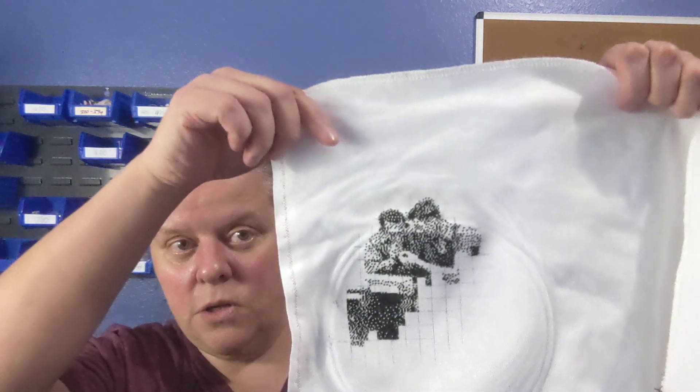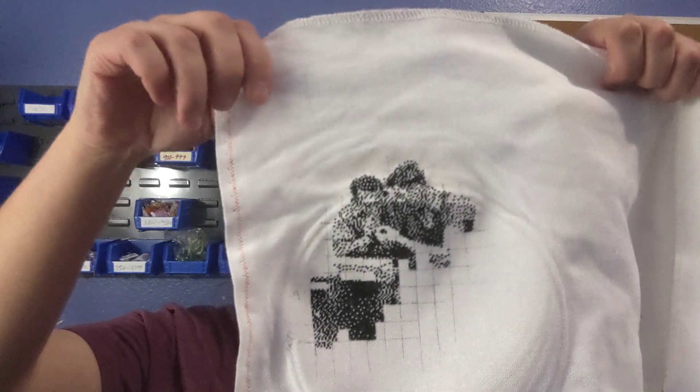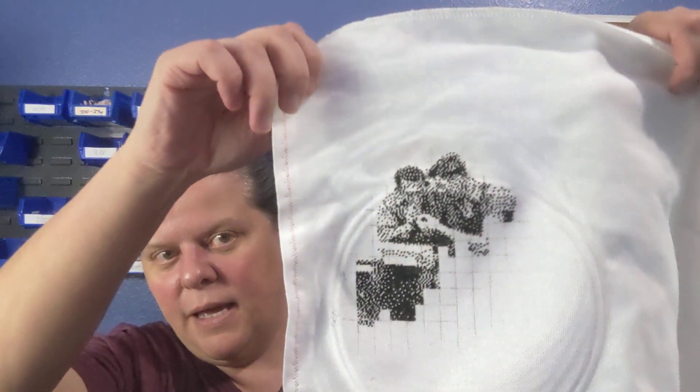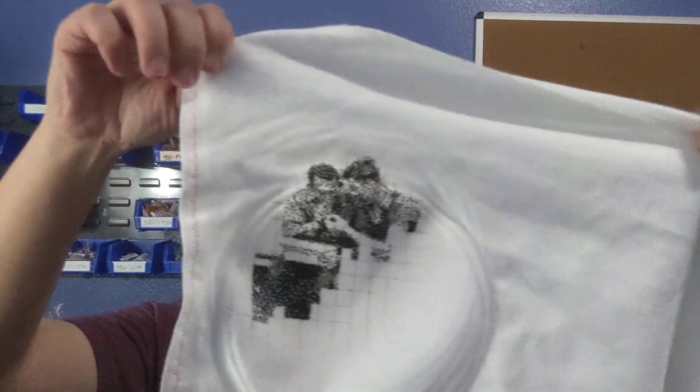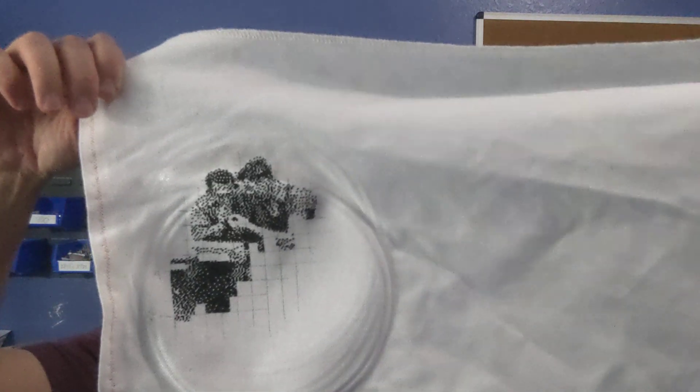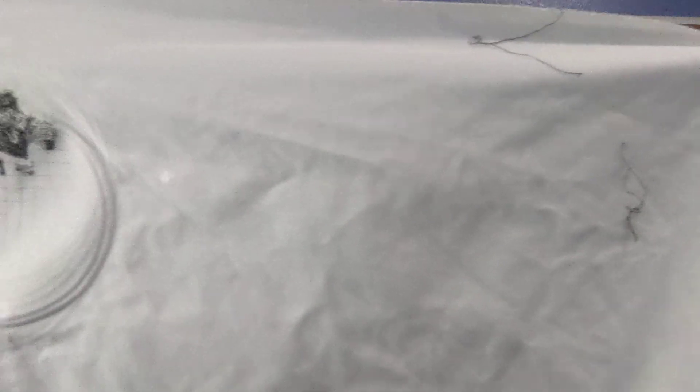Empire State Workers — check it out. I got a lot done; I got like over 2,000 stitches done this week and it's coming in really, really nicely. I'm super excited about it. This is the famous — going to be the famous — black and white picture of all the workers sitting on the girder, up on the Empire State Building.